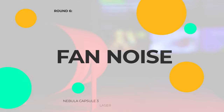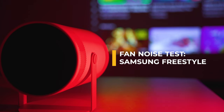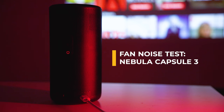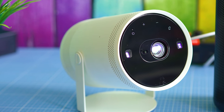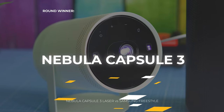We carry on with another audible test: fan noise. The Nebula's cooler is quieter and almost never noticeable. Unfortunately, when you put the Samsung Freestyle under serious load, the noise becomes intrusive.